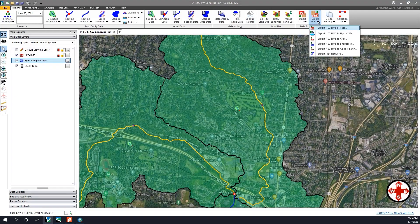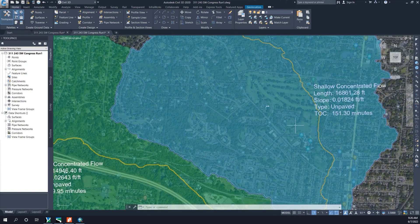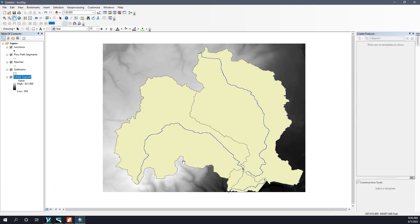Civil Geo — both GeoHEC HMS and GeoHEC RAS — was beneficial to CEC to be able to quickly implement the software into our workflow. The main reason for that is both products utilize the HEC HMS and HEC RAS engines for calculations, but the GIS and CAD data wrapper that gets put around the base software is where all the value is added. Because of that, the workflow is similar to what we were used to before — it's just much more refined and much more centralized into one package.